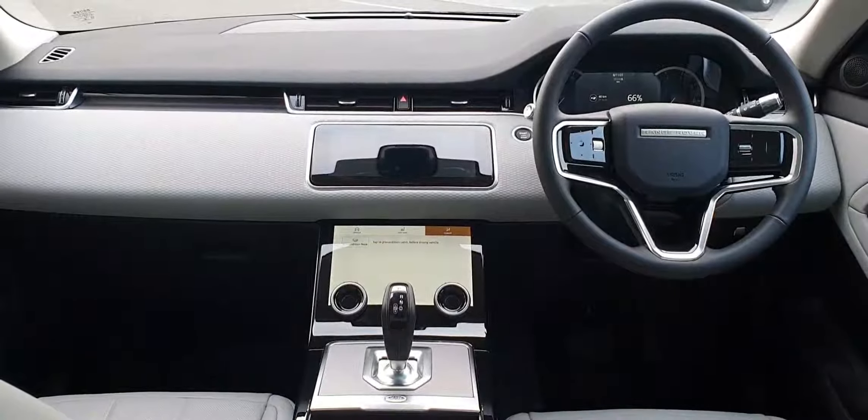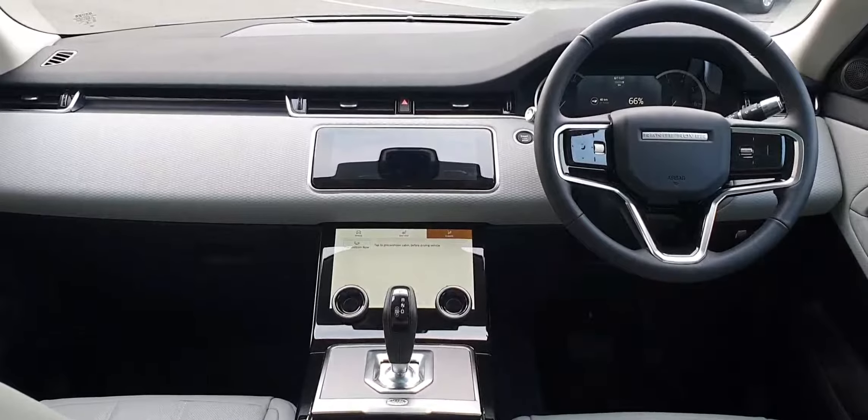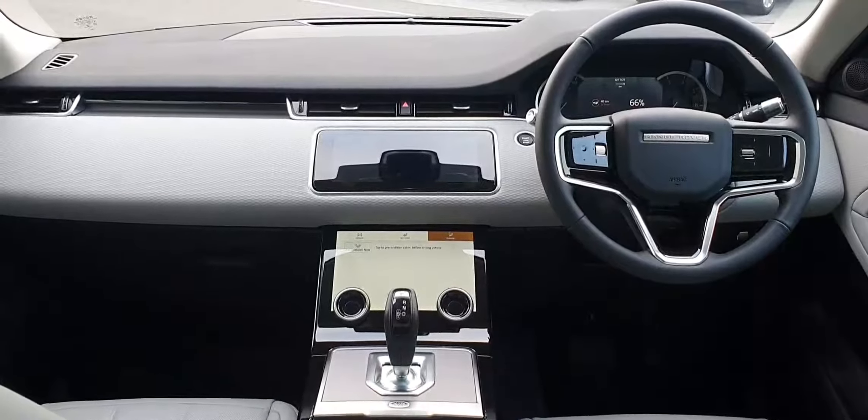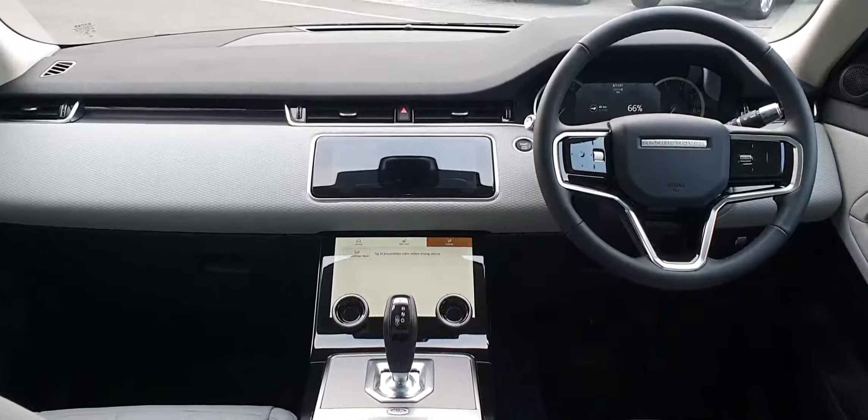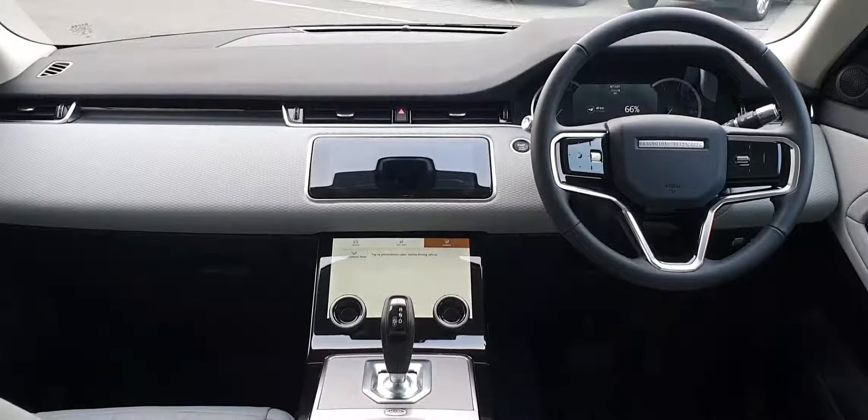The interior of this vehicle is finished in full grey leather and features a full multifunction steering wheel, as well as the Touch Pro Duo interface system. This vehicle has covered just under 10km and features an 8 speed automatic transmission.